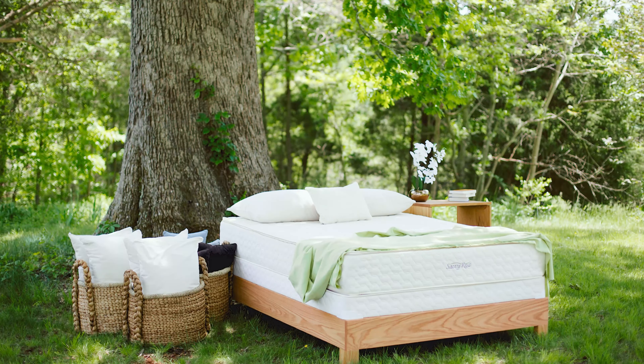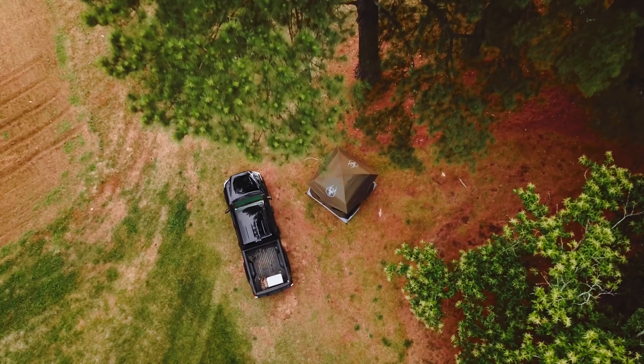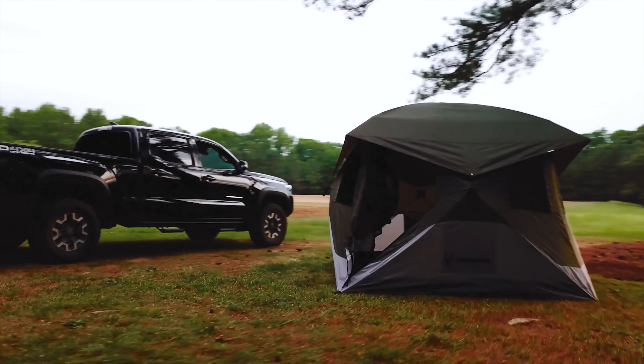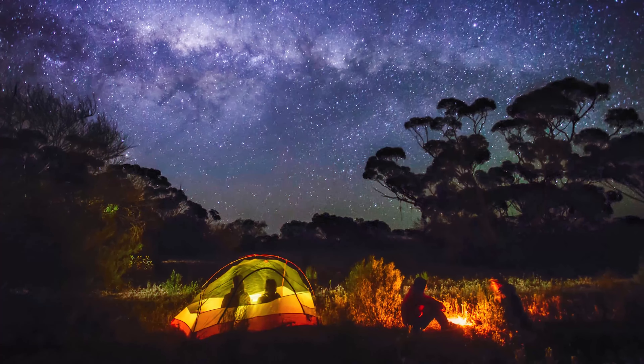Are you ready to trade in your pillow for a sleeping bag and your mattress for the forest floor? Well, if you're a camping aficionado or a newbie looking to dip your toes into the great outdoors, you've come to the right place. We're here to guide you through the enchanted world of best camping tents and help you find your perfect home away from home under the stars.